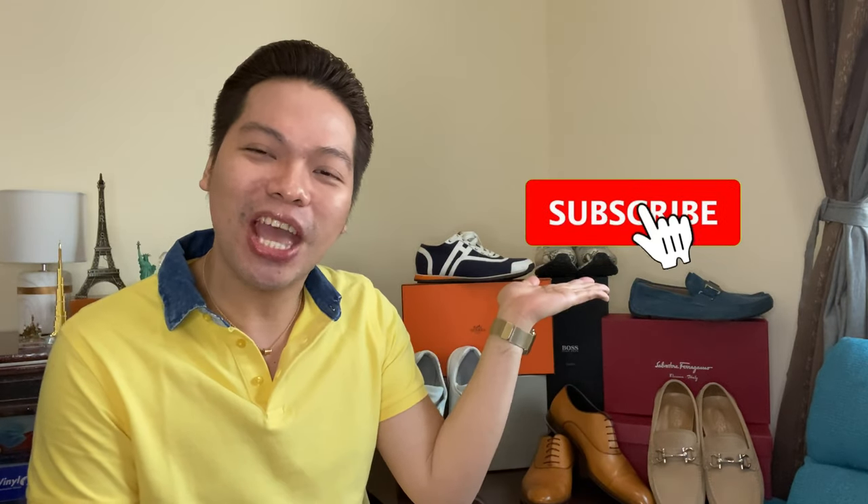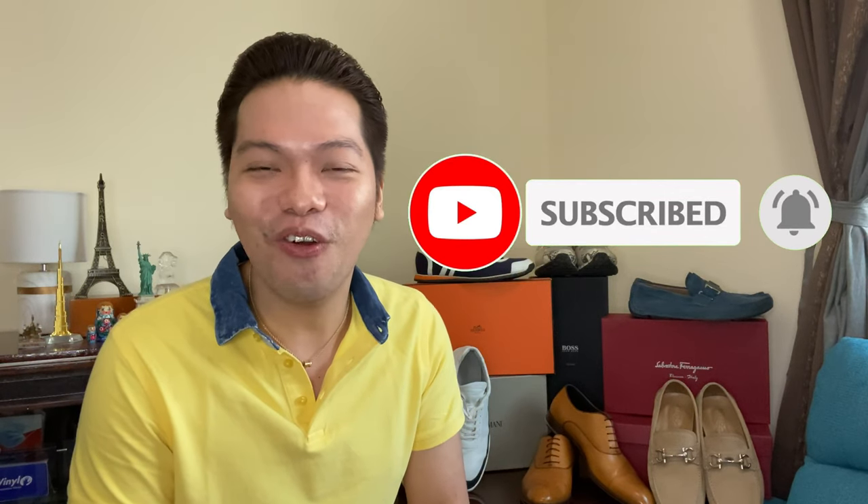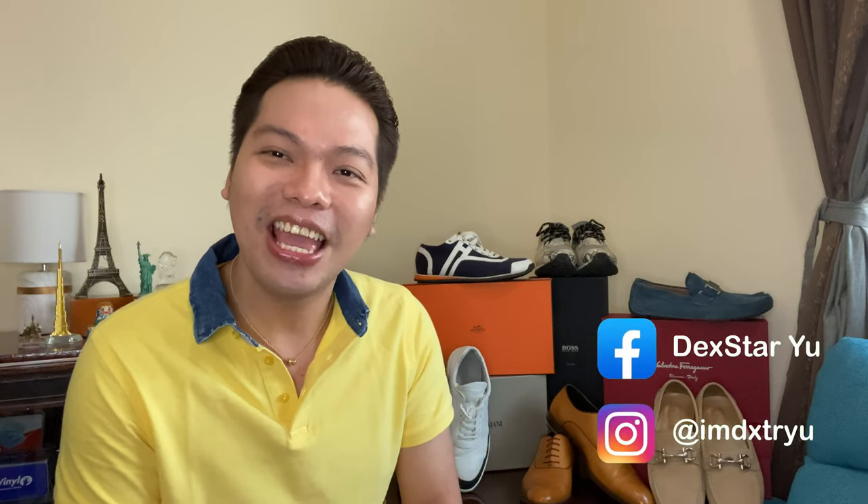Alright, you guys — if you did enjoy this video, don't forget to click the thumbs up, subscribe to this channel, and share, share, share! Thank you so much for watching — till the next one, have a lovely day, bye!